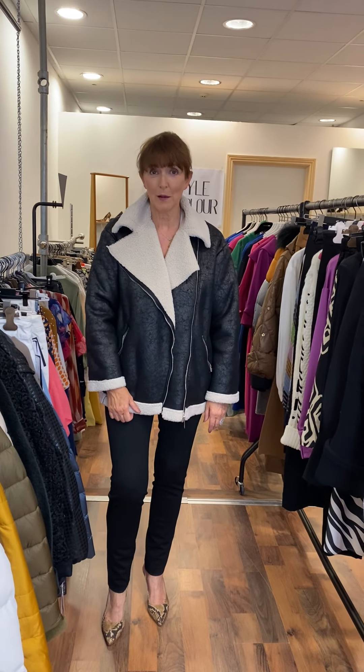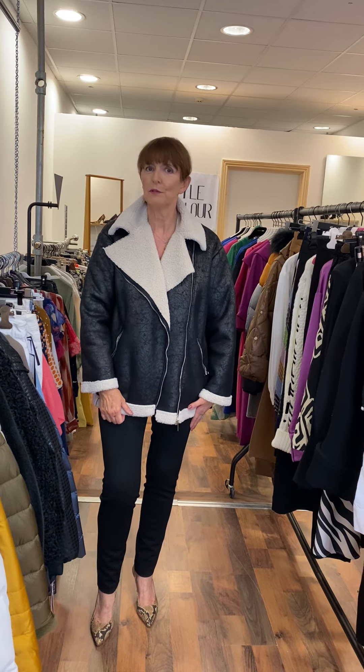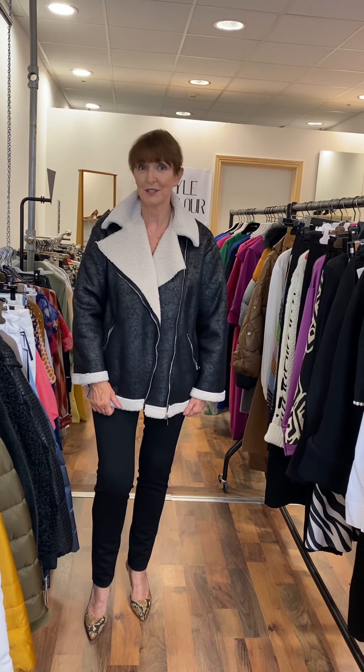Ladies, hi, good evening. Jackie here, Style Parlour, Fashion City. I'm here this evening to show you our glamorous collection. Really very unusual, very very different, so I'm quite excited to show this to you.